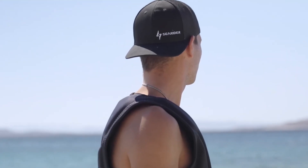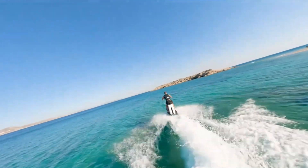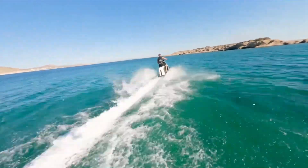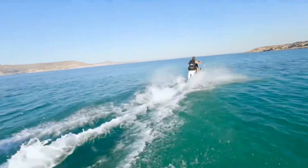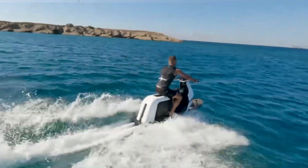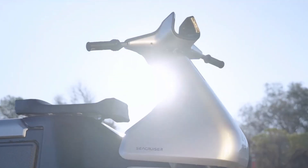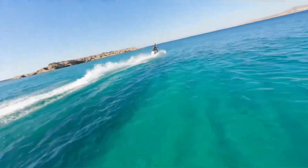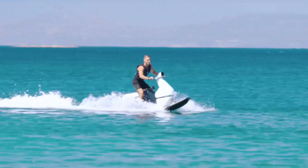Its removable battery pack provides up to 50 minutes of continuous ride time, ensuring long and exciting adventures without compromise. Compact, powerful, and eco-friendly, this innovative watercraft provides a zero-emission alternative to traditional jet skis. The Searider redefines water sports with its perfect blend of performance, technology, and sustainability — making it the ultimate choice for riders seeking speed, fun, and freedom on the waves.